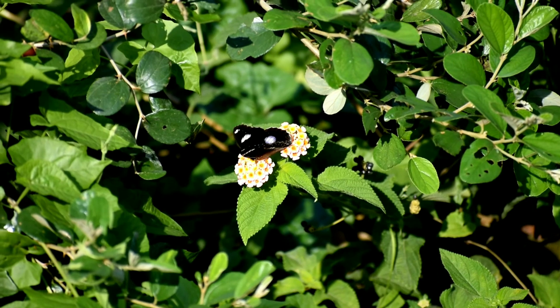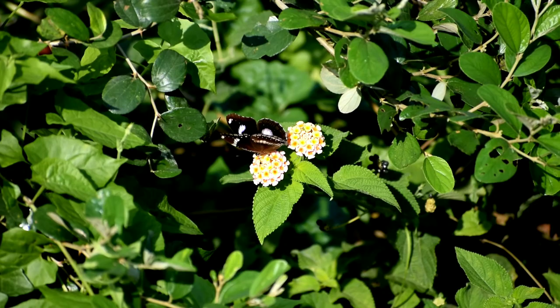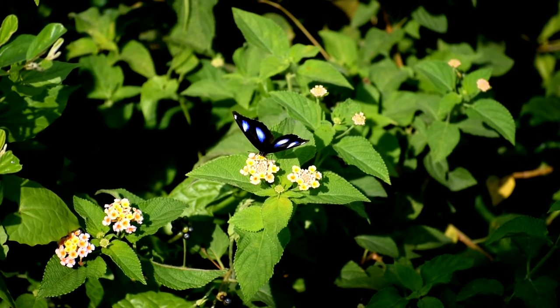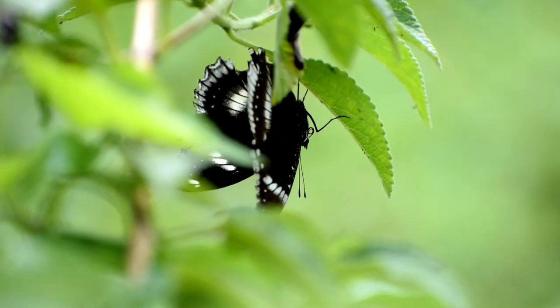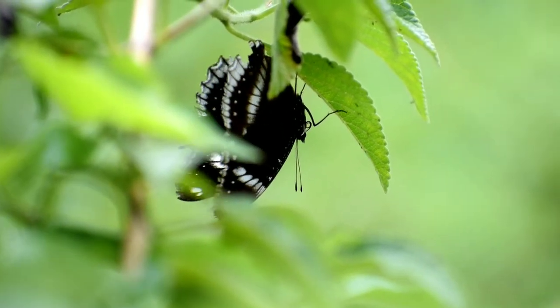Butterflies with bright color and pattern advertise that they are distasteful, and the coloration also provides camouflage, which helps them hide from predators by easily blending with the environment that they are in.